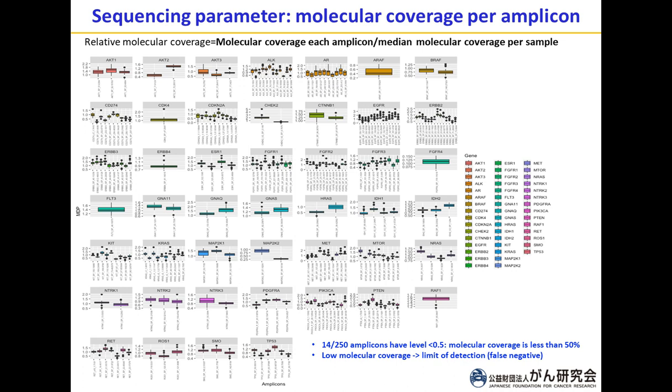First, besides the AR gene (androgen receptor gene), which is located on chromosome X and has gender variability, the standard deviation of other amplicons is not very large, indicating consistency in amplification across the panel on GeneXus. Second, among these 250 amplicons, 14 have a relative molecular coverage less than 0.5, indicating their molecular depth is half the median molecular coverage. This is important because low molecular coverage directly affects the limit of detection — leading to false negatives for liquid biopsy.